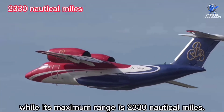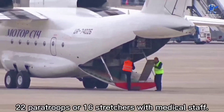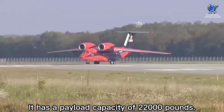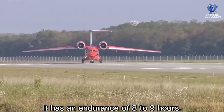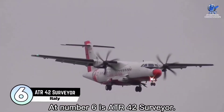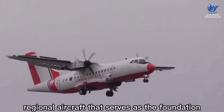The AN-74MP has a top speed of 378 knots and a maximum range of 2,330 nautical miles. It can transport 44 soldiers, 22 paratroopers, or 16 stretchers with medical staff. It has a payload capacity of 22,000 pounds and an endurance of eight to nine hours. The cost of the aircraft is about 22 million dollars.